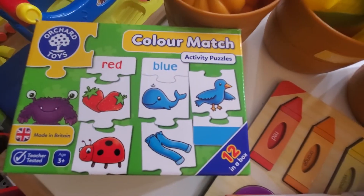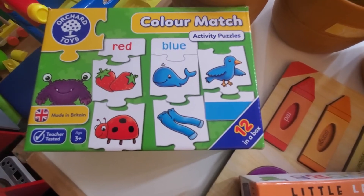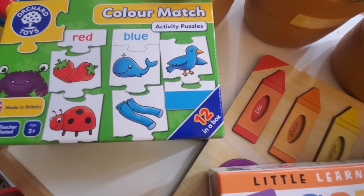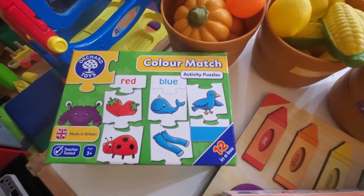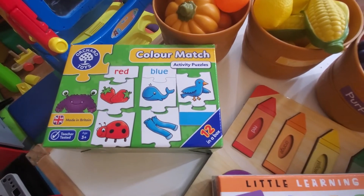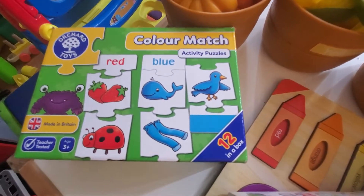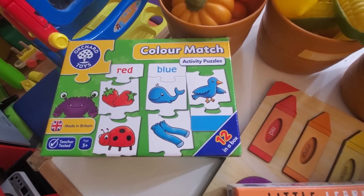The last one I have here is from Orchard Toys. They do color matching and it's like three different items that are all the same color, and at the top it says the color name. The kids get a kick out of this — it gives me a little break to refocus and find something else for them to do. This is a really great activity and puzzle for matching and grouping things together by color.